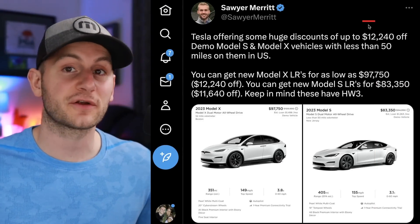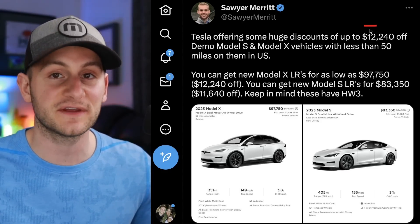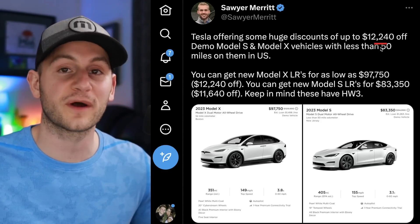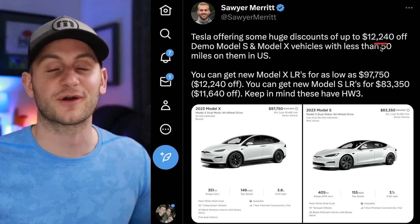As Sawyer pointed out, if you're in the market for a Model S or X and you're good with Hardware 3, be sure to check the Tesla website as some of these vehicles may be discounted over $12,000 to clear inventory in preparation for Hardware 4.